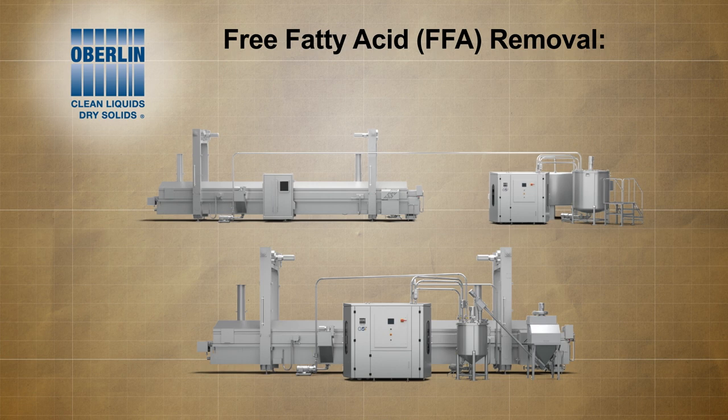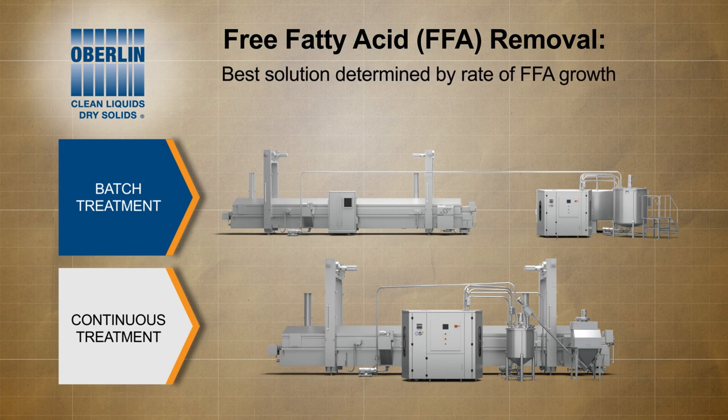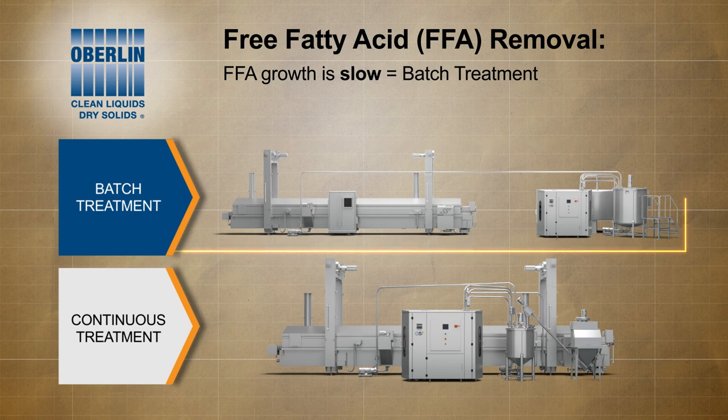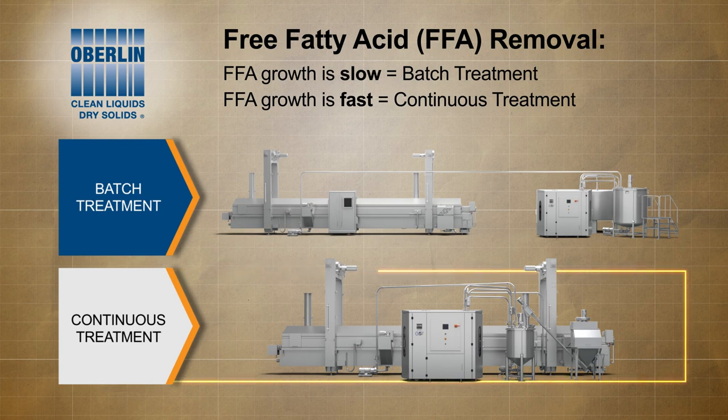Oberlin offers two process options for FFA removal: batch treatment and continuous treatment. The best solution is determined by the rate of FFA growth. If FFA growth is slow, then batch treatment is most likely the best solution. If FFA growth is fast, then Oberlin's patented continuous treatment process is likely the best solution.